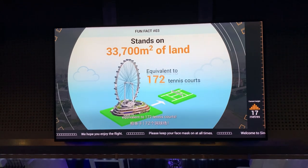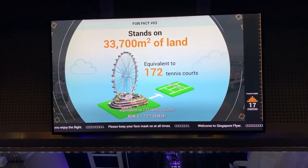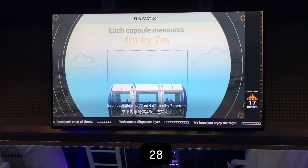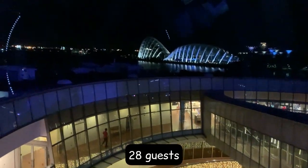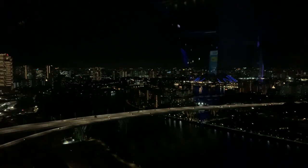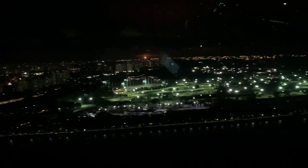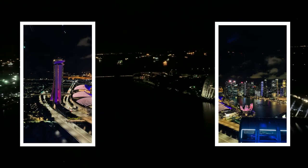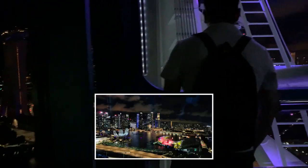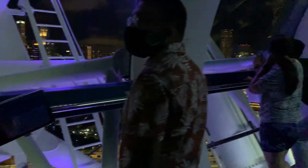There are also some interesting facts about the Singapore Flyer: its lucky number is 28, which is why it has 28 air-conditioned capsules accommodating 28 guests each, and it completes about 28 rotations every day. The numbers 2 and 8 are considered prosperous in Chinese culture. From up here you get to see many iconic landmarks of Singapore like Marina Bay, Singapore River, Raffles Place, and Merlion Park, among others.